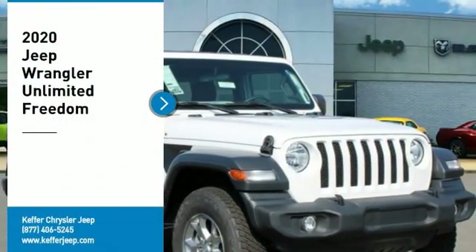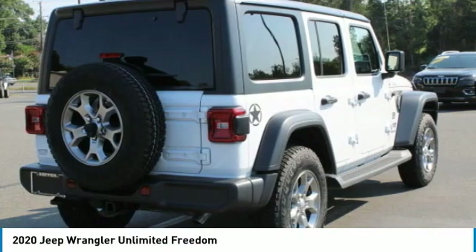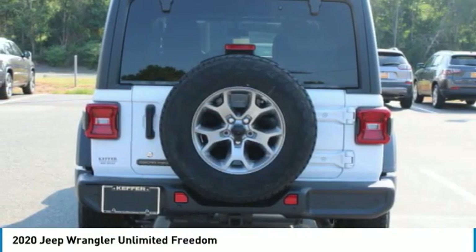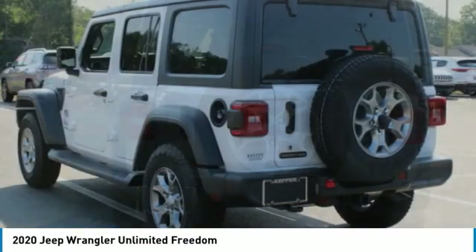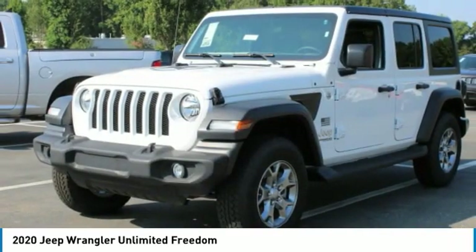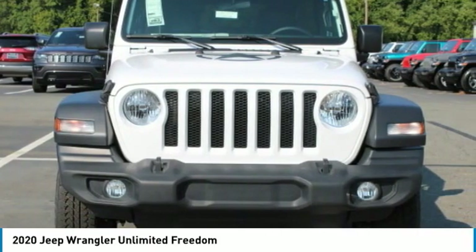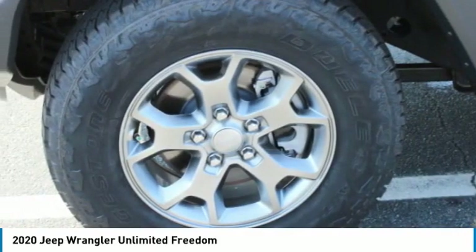Take a ride in the 2020 Jeep Wrangler Unlimited. The Jeep Wrangler Unlimited is an on and off-road capable vehicle that was made for you to enjoy. Stylish, rugged, and comfortable — all traits of the Wrangler that let you decide where you want to go and how you want to get there. Here are some of this vehicle's great options.